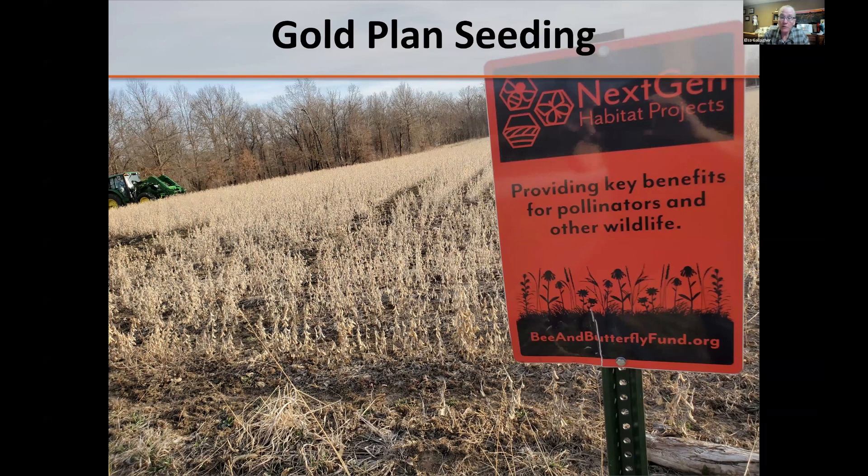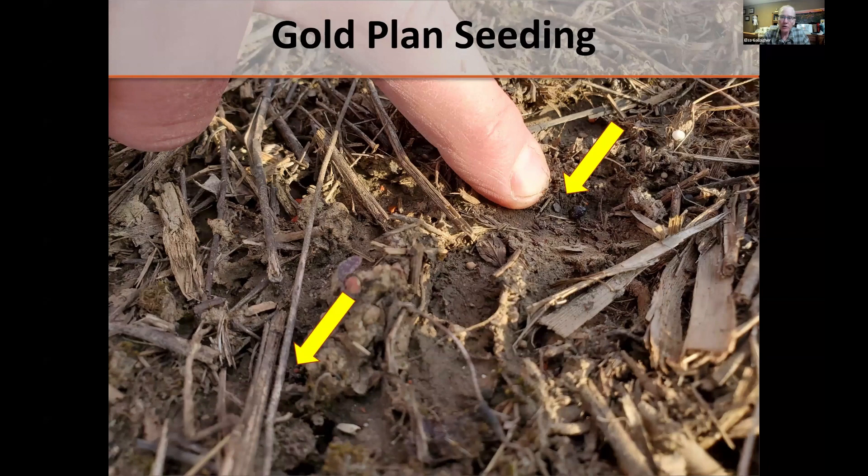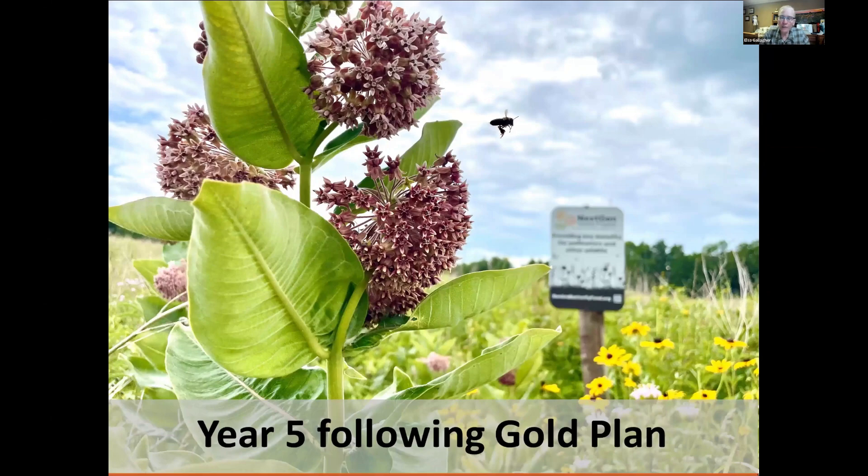Here's a site sprayed over multiple times with very little weed cover, where the farmer could not get in to harvest the beans, so we broadcast seeded right over the top. It became a very successful planting for the Missouri Department of Conservation. This is 14 months after planting using the Gold Plan, from a landowner we worked with in Otter Tail County, Minnesota — Mark and his wife Tanya. They put in the soybeans, and this is what it looked like a year later. We went back four more years, and this is year five of that site.